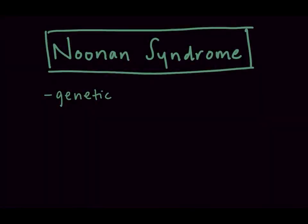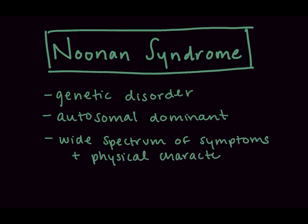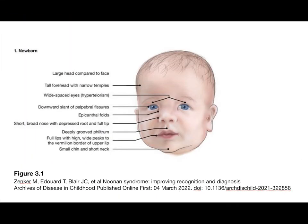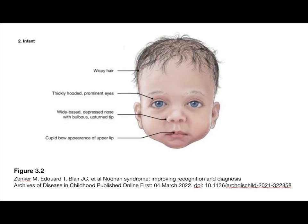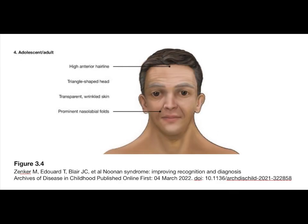Noonan syndrome is a genetic disorder that is typically inherited in an autosomal dominant fashion. The disorder is characterized by a wide spectrum of symptoms and physical features that vary greatly from case to case. Associated abnormalities can include a distinctive facial appearance, such as low-set posteriorly rotated ears, widely spaced and down-slanted palpebral fissures, epicanthal folds, and fullness or droopiness of the upper eyelids.